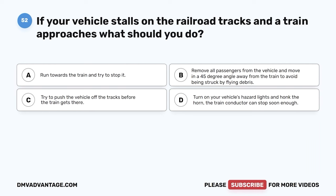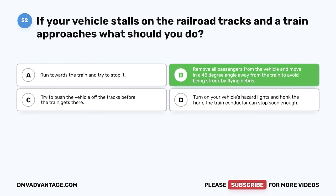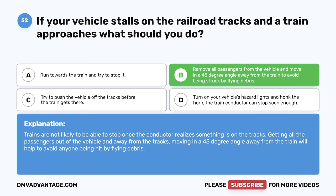Question fifty-two. If your vehicle stalls on the railroad tracks and a train approaches, what should you do? A. Run towards the train and try to stop it. B. Remove all passengers from the vehicle and move in a 45-degree angle away from the vehicle. The correct answer is B. Remove all passengers from the vehicle and move in a 45-degree angle away from the train to avoid being struck by flying debris. Trains are not likely to be able to stop once the conductor realizes something is on the tracks. Moving at a 45-degree angle away from the train will help to avoid anyone being hit by flying debris.